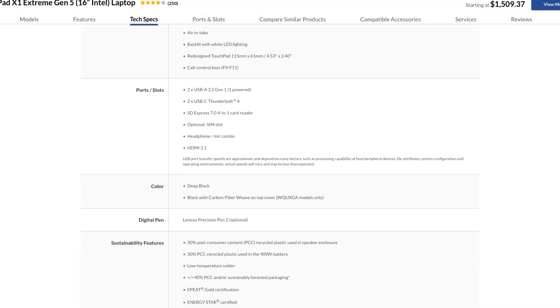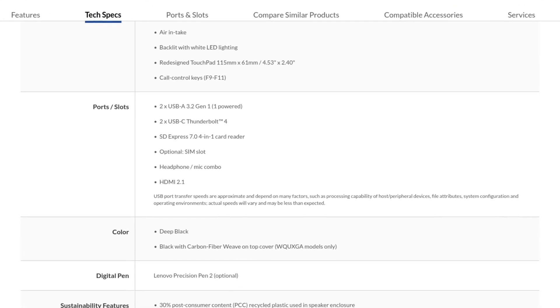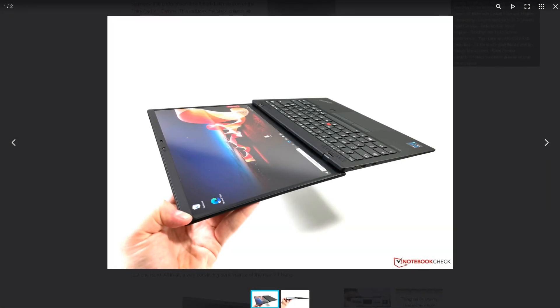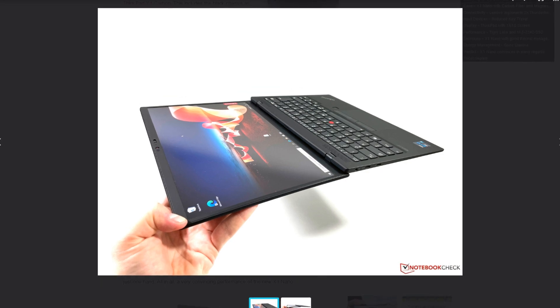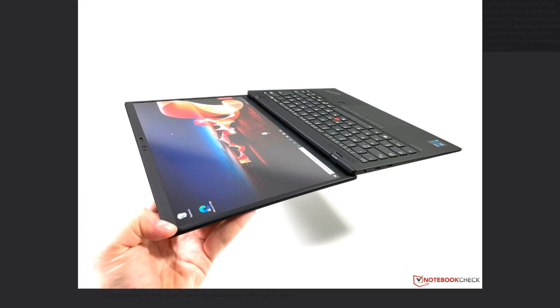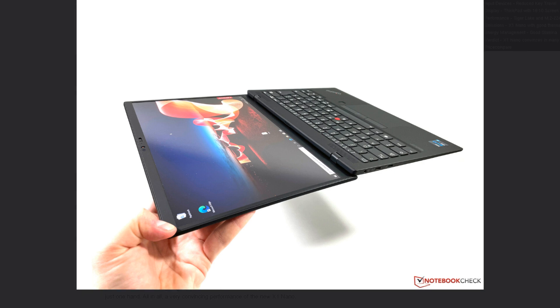Thunderbolt enables a few more possibilities, with things like an external GPU. We do not even need to talk about the size and weight of newer ThinkPads, given how most of the compromises enthusiasts have to make today are due to these two physical factors.